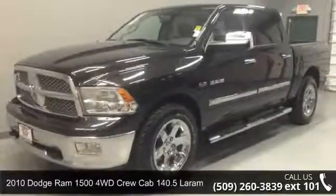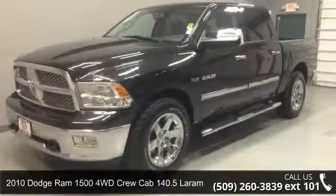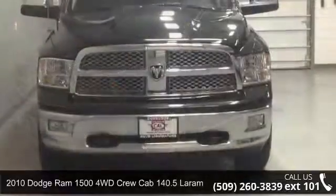Step into the 2010 Dodge Ram 1500. This may be the set of wheels you've been looking for.